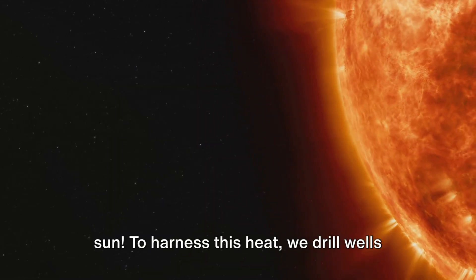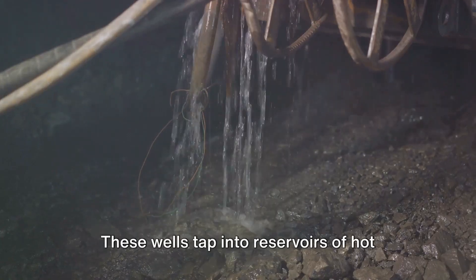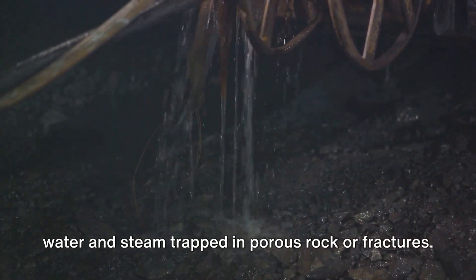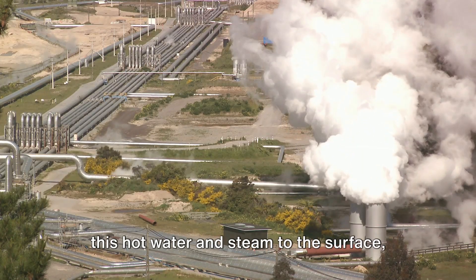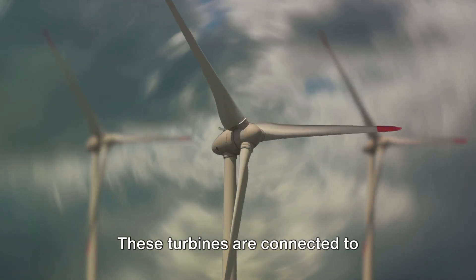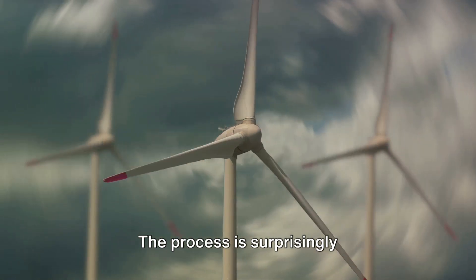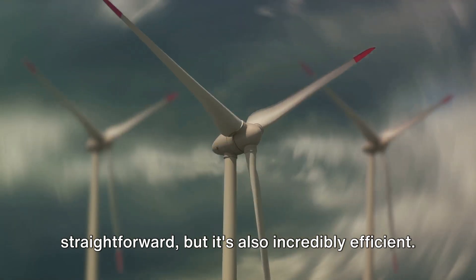To harness this heat, we drill wells deep into the ground, sometimes up to two miles deep. These wells tap into reservoirs of hot water and steam trapped in porous rock or fractures. The pressure of the Earth's crust pushes this hot water and steam to the surface, where it's captured and used to spin turbines. These turbines are connected to generators that produce electricity. The process is surprisingly straightforward, but also incredibly efficient.